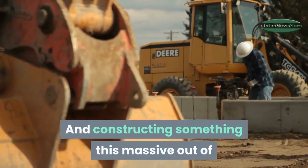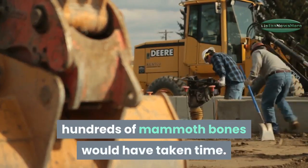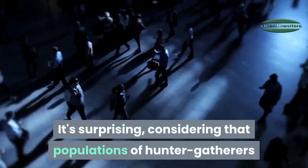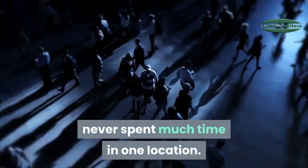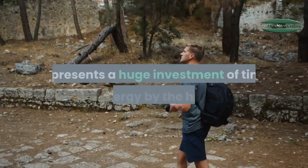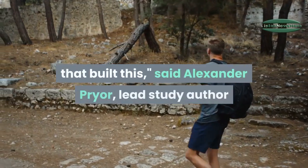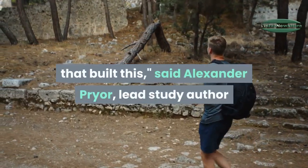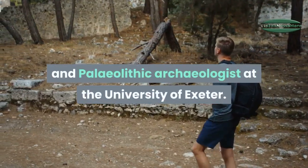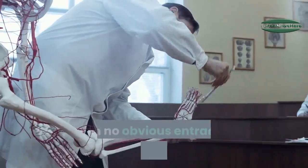Constructing something this massive out of hundreds of mammoth bones would have taken considerable time. Mammoth bones are very heavy, and building the circular structure represents a huge investment of time and energy, said Alexander Prior, lead study author and paleolithic archaeologist at the University of Exeter. The bones formed a continuous circle with no obvious entrance.